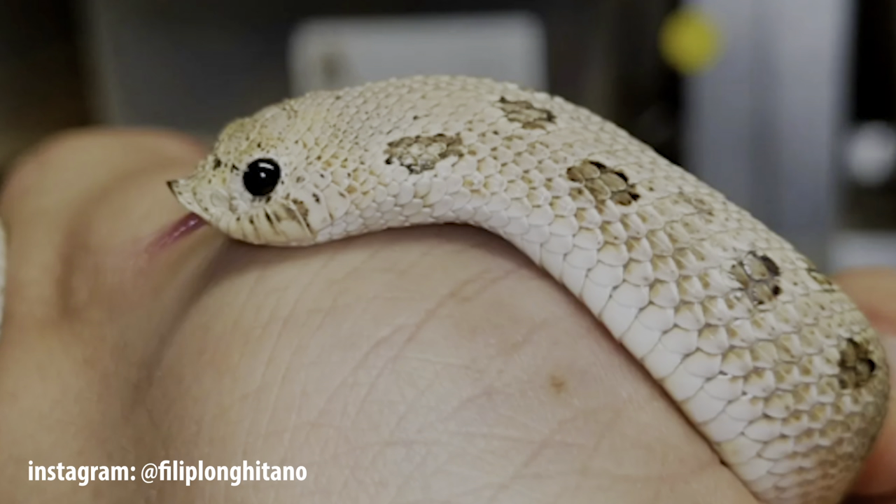Another really cool combo I want to see involves the skull face super conda. The skull face is a dominant morph originally created by Philip Longitano out in Germany. The skull face creates a reduction in head pattern — the body is completely unaffected. It's just their head, and that's why it's called a skull face: because it looks like they have a little skull.